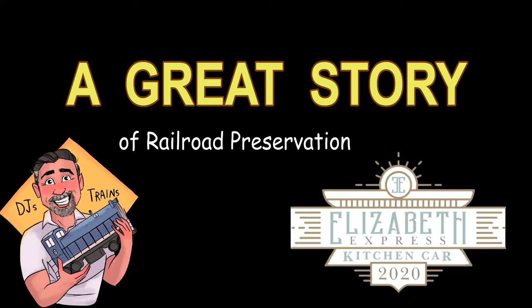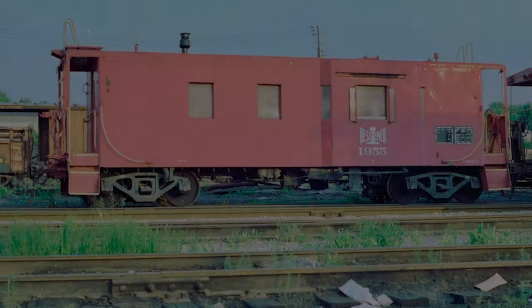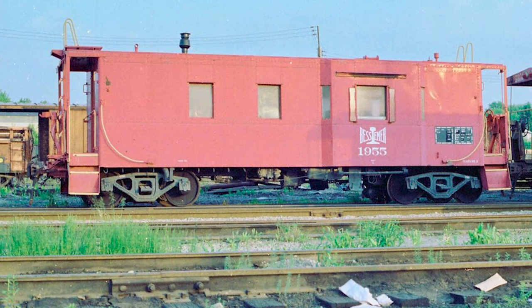Hey, this is DJ from DJ's Trains on YouTube, and I have a great story for you. In 1941, the Greenville Steel Company built this caboose for the Bessemer Lake Erie Railroad.